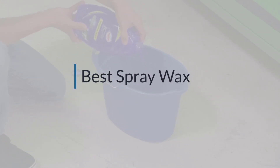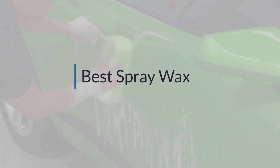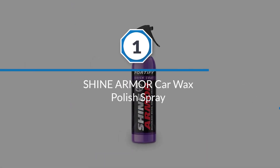If you are looking for the best spray wax, here is a collection you have got to see. Let's get started. Number one: most popular — Shine Armor Car Wax Polish Spray.